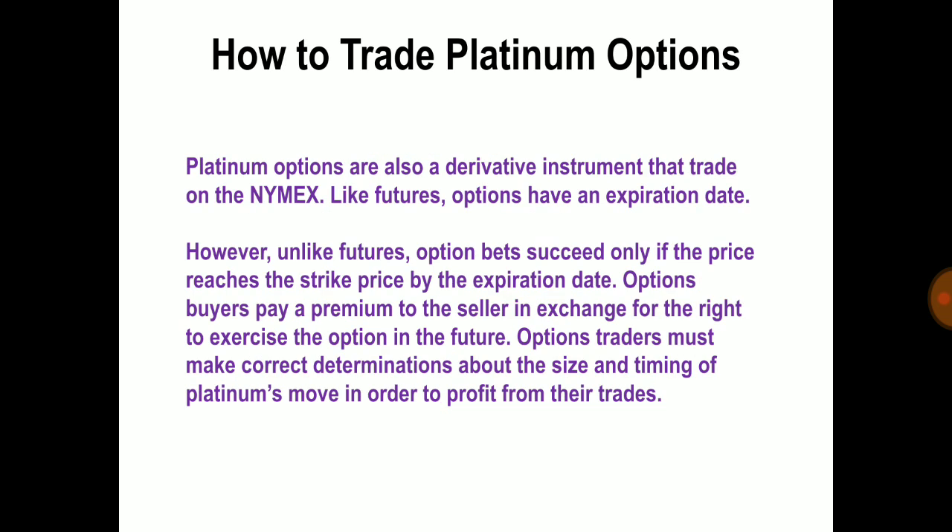How to trade platinum options: platinum options are a derivative instrument traded on the New York Mercantile Exchange. Like futures, options have an expiration date; however, unlike futures, an option succeeds only if the price reaches the strike price by the expiration date. Option buyers pay a premium to the seller in exchange for the right to exercise the option. Futures and option traders must be correct about the size and timing of the platinum price move in order to profit from their trades.